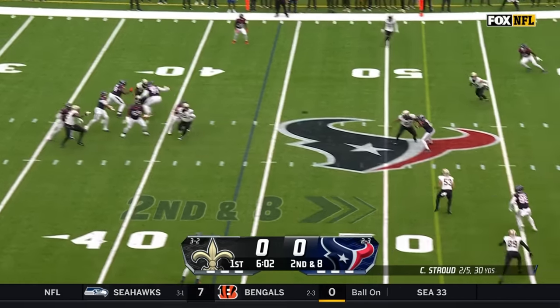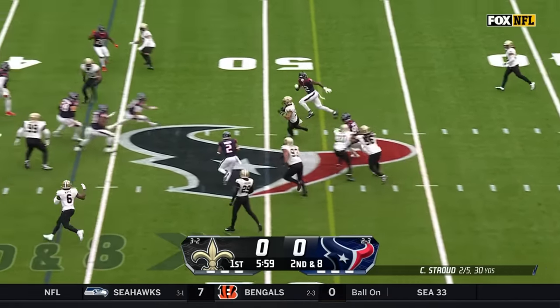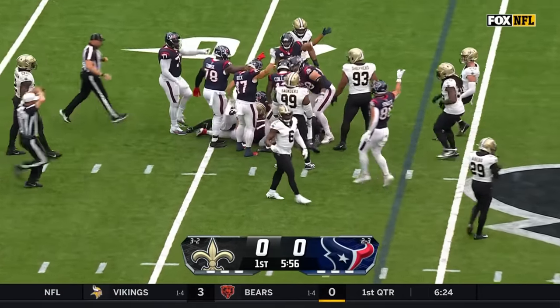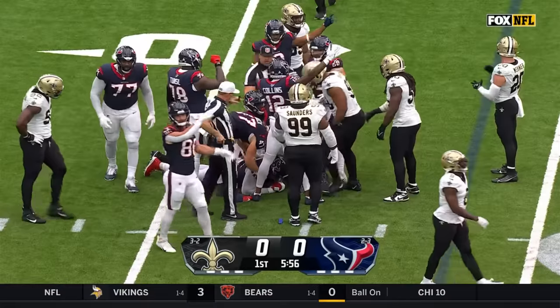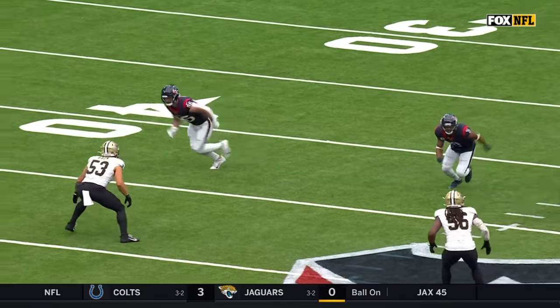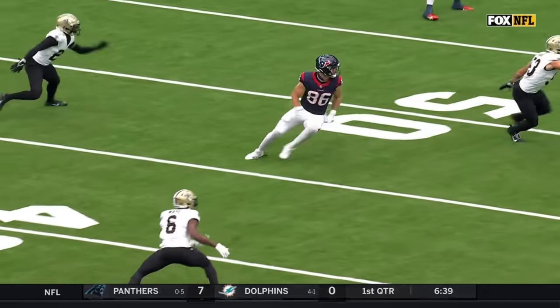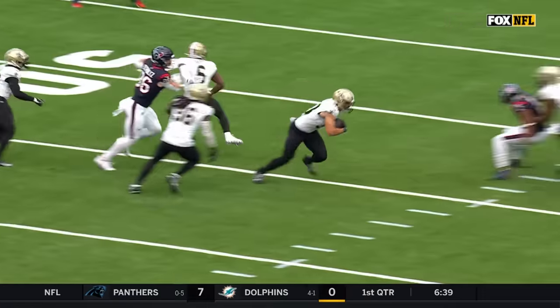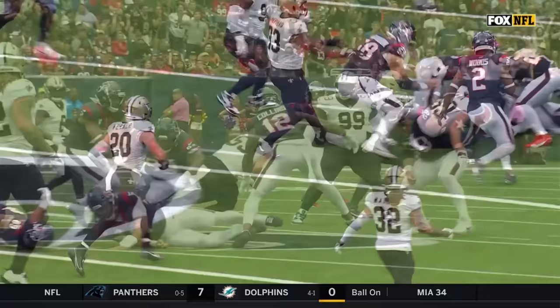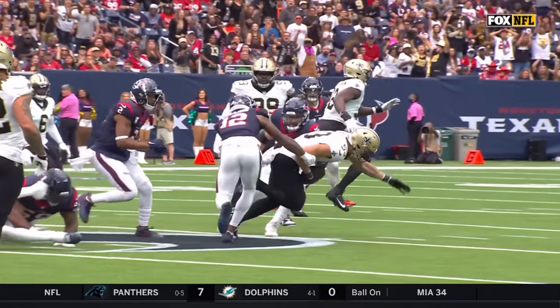Stroud from the pocket fires — and it's intercepted! The first of his career! Zach Braun! He was watching the quarterback's eyes all the way, thought he was going to go out to the flat. Stays tight inside on the hook, gets underneath the wide receiver — and there's the first one.